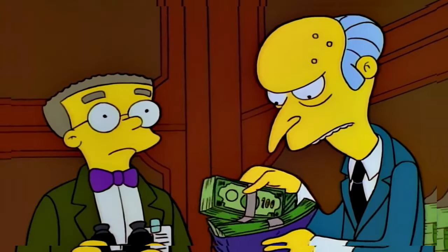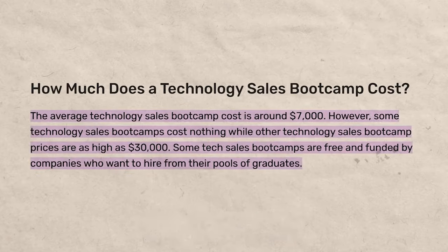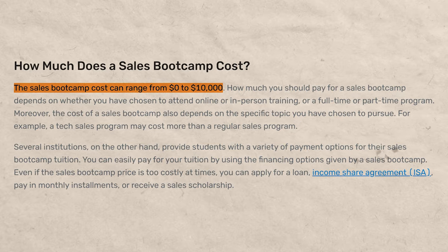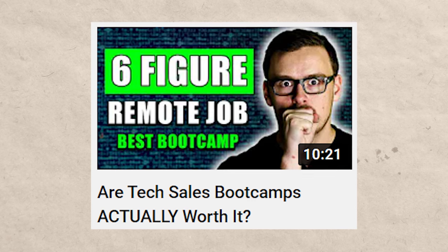People ask me all the time what I think about bootcamps — are they all scams? The truth is I like a lot of them. I think many get people real results, especially from certain backgrounds. When it comes to tech sales bootcamps in general, most are actually getting people jobs because tech sales has so much opportunity. But should you be paying $30,000, $25,000, or even $10,000? In my opinion, no. I've shared my thoughts on which bootcamps I like in other videos.